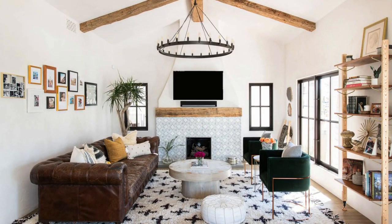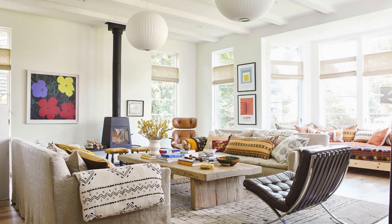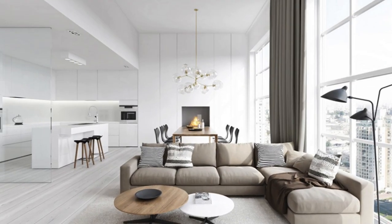The layout itself is a dance of balance, with well-defined zones for relaxation, entertainment, and perhaps a cozy reading nook, each contributing to the multifaceted personality of the space. Finally, the inclusion of nature through indoor plants or a strategically placed bouquet infuses the room with life, creating a serene oasis within the confines of four walls.